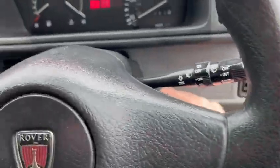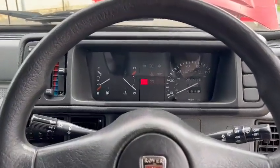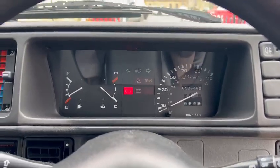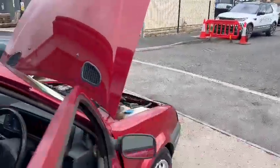There you go — nothing showing up on the dash, ticking over there nicely.